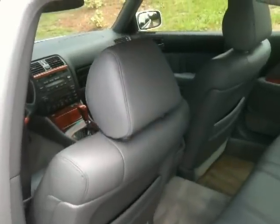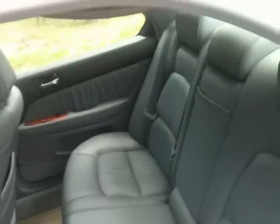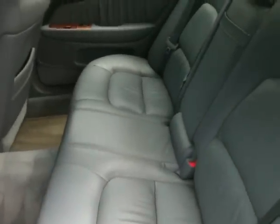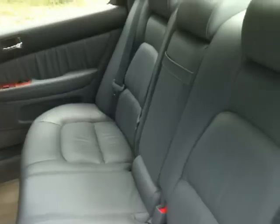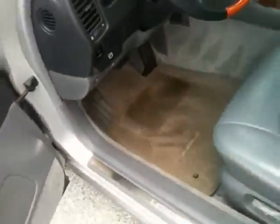Plenty of leg room in the front, obviously, and plenty of leg room in the back. Very plush seating appointments — all leather. This is premium leather. Look at the stitching — this is the best of the best when it comes to leather. Lexus on their high-end brands like the LS here, they don't skimp on anything. It's premium, believe me.